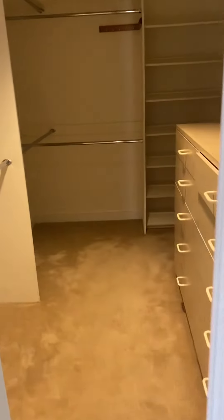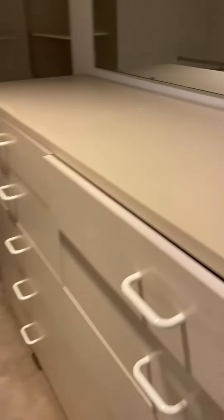Master closet — definitely a lot of space in here. Oh my god, all these for shoes, all this, this plus top for purses. And is there a mirror in here? No full length mirror.